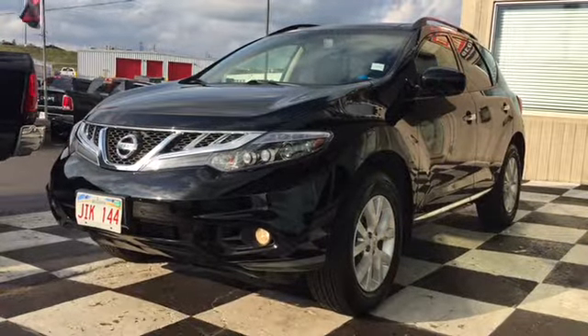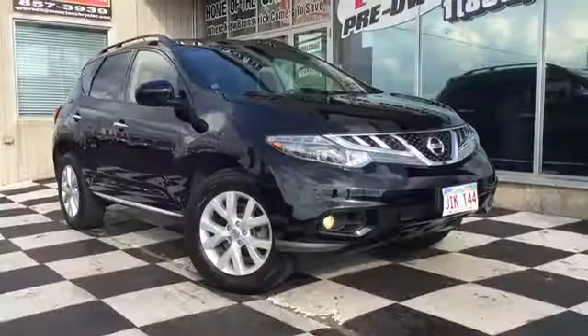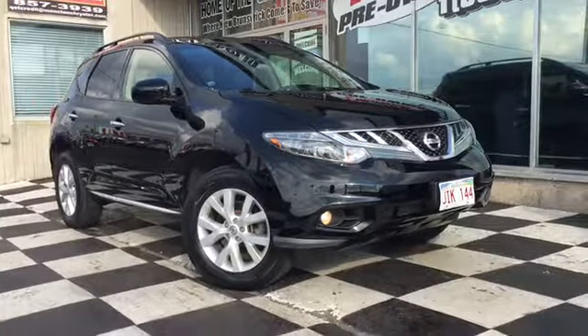The front end features halogen headlamps and premium fog lamps. Your black grille has chrome surrounds, and that Nissan emblem in chrome makes the perfect centerpiece.